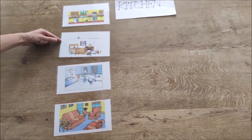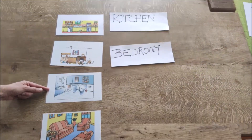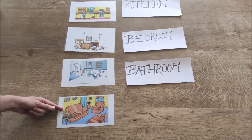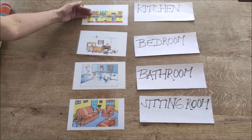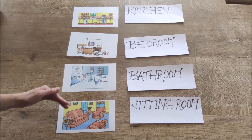This is a bedroom. A bedroom. This is a bathroom. A bathroom. This is a sitting room. A sitting room. Kitchen, bedroom, bathroom, sitting room.